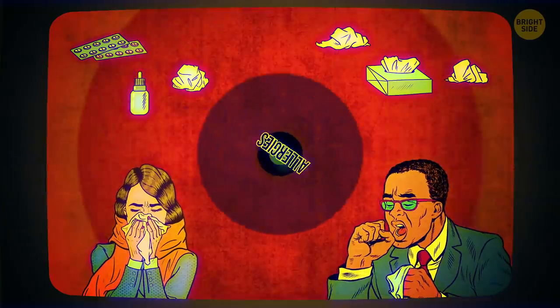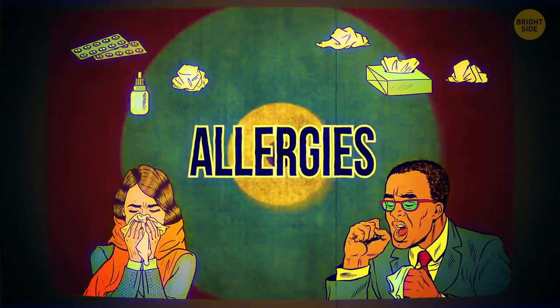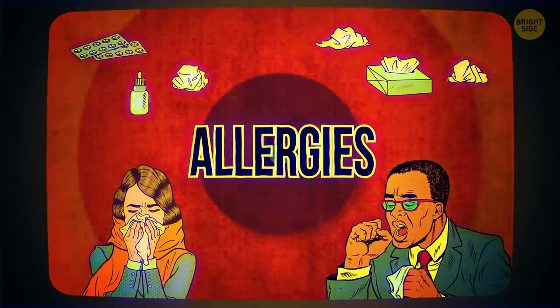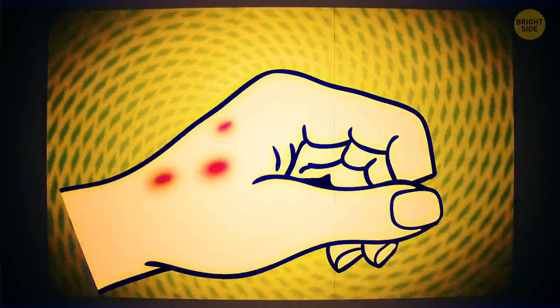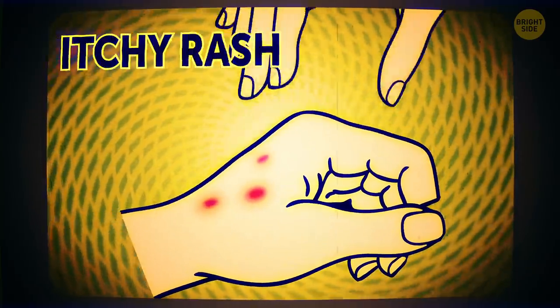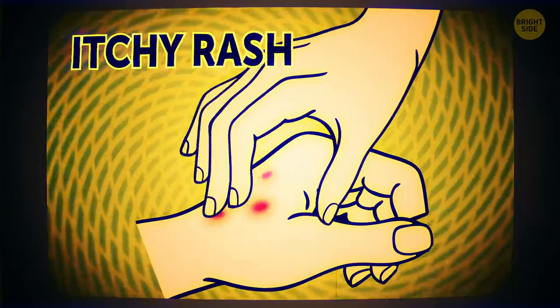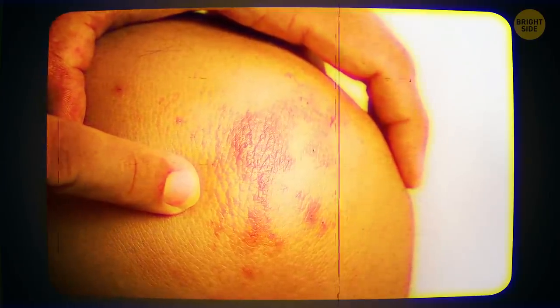Moving on from snakes to allergies. Most people respond to allergens with a runny nose or some sneezing, but others have far more complicated responses. An itchy rash may be a sign of an allergic reaction. It might look like dermatitis, and it can show up a week after your exposure to an allergen.